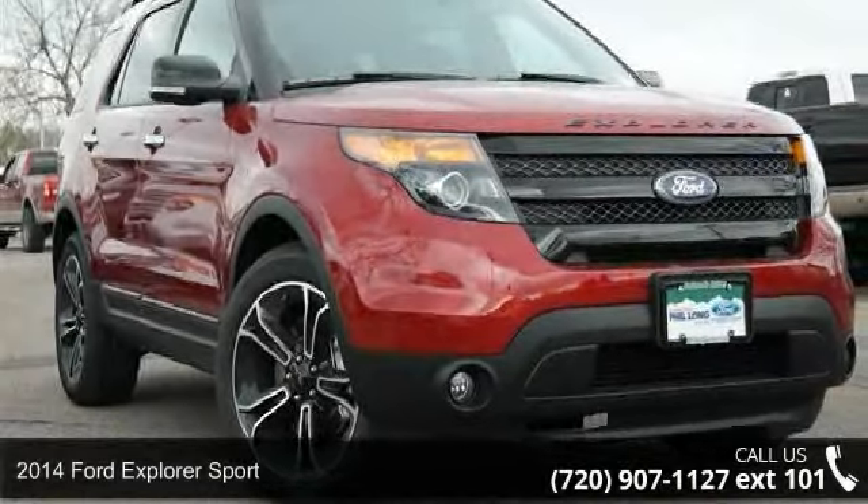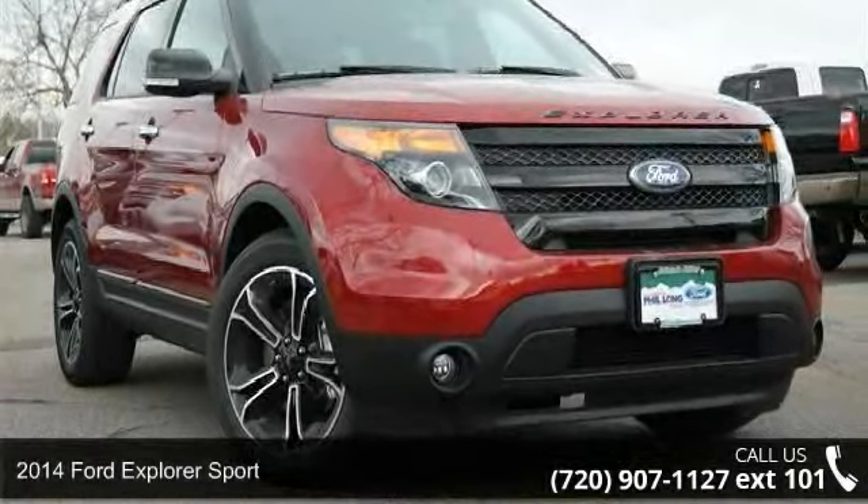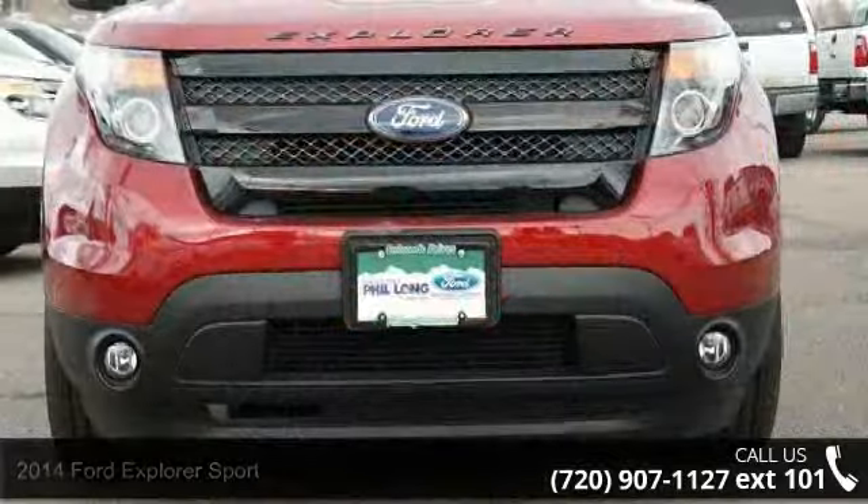Presenting the 2014 Ford Explorer Sport. If you are looking for an automobile with great features, look no further.